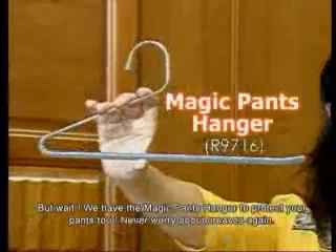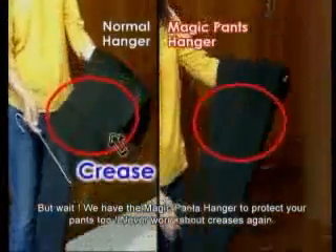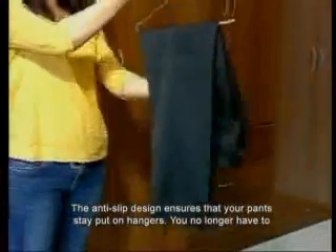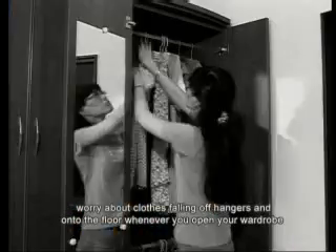But wait — we also have the Magic Pants Hanger to protect your pants too. Never worry about creases again. The anti-slip design ensures that your pants stay put on hangers, so you no longer have to worry about clothes falling off hangers and onto the floor whenever you open your wardrobe.